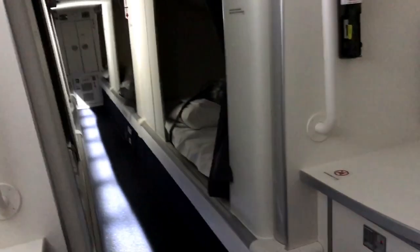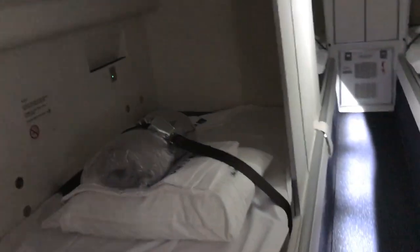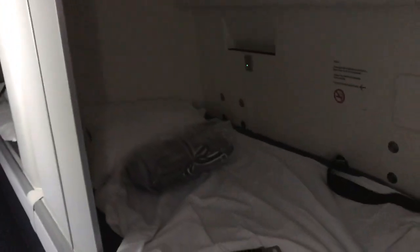There's the makeup mirrors. It's very nice and white and clean up here. So six bunks. These are the best beds on the plane for sure. Better than Polaris.